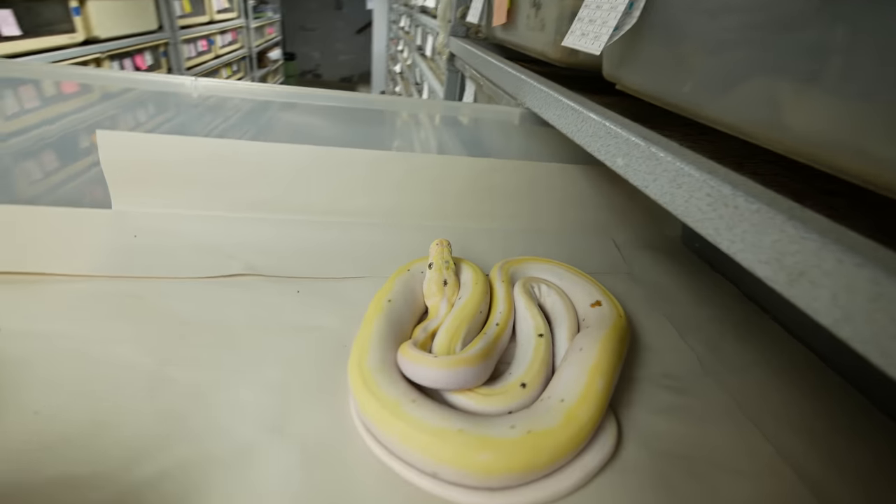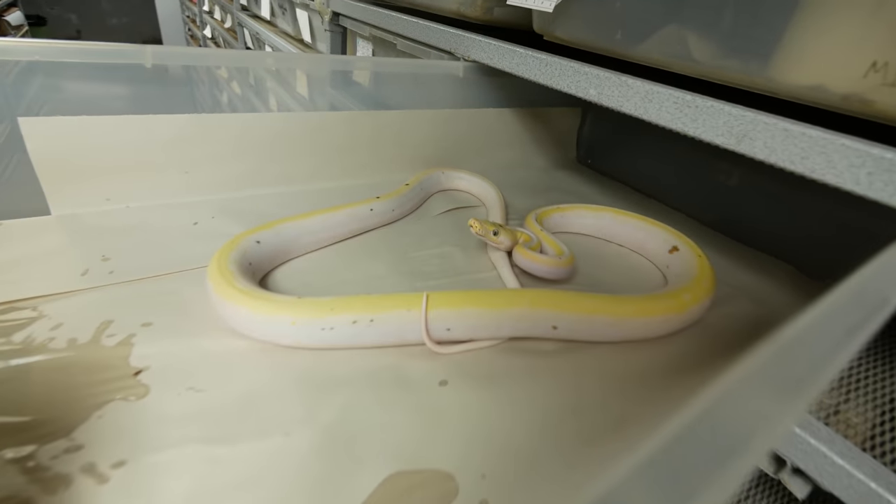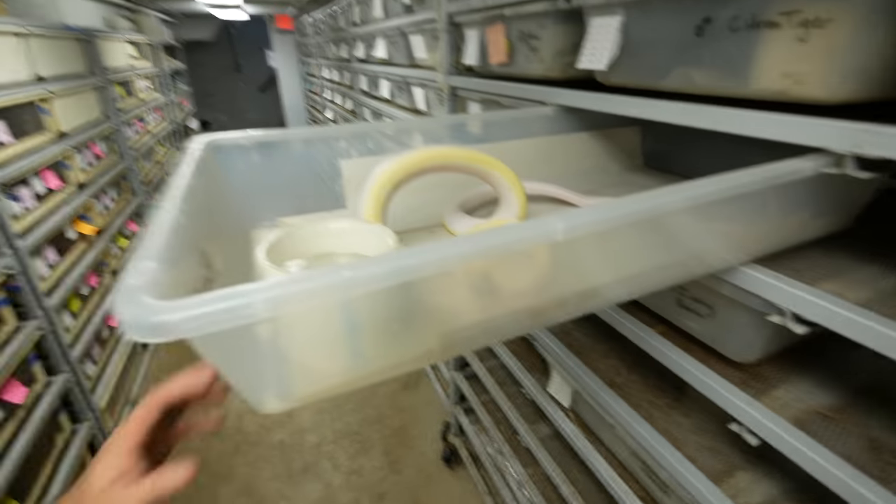Let's see how this cow reticulated python is. Whoa! She is definitely still angry. I am a little bit concerned about this one — she's supposed to be a really tame animal. Whoa, calm down girl. We're gonna go ahead and close that up and come back to her later. Hopefully she'll calm down. Cow reticulated pythons are usually so docile. We'll get her tamed out, but we definitely have to work on that.